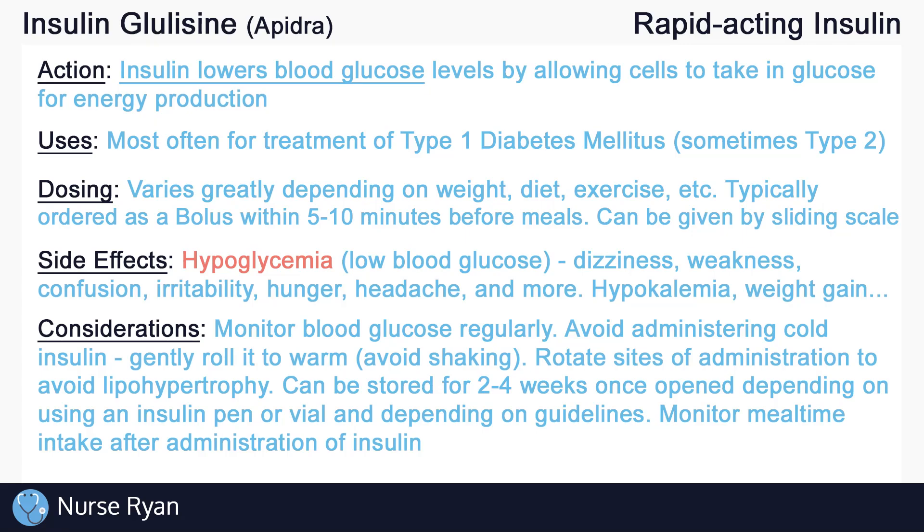Always monitor intake after the administration of insulin glulisine to ensure that the patient is eating adequately at mealtime. If the patient does not eat, they will likely need at least some form of carbohydrates to prevent hypoglycemia — that could be something like juice, candies, or glucose tablets.